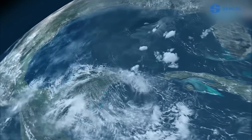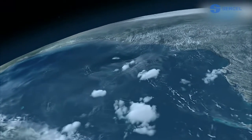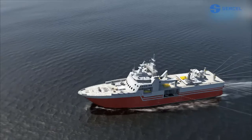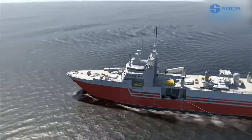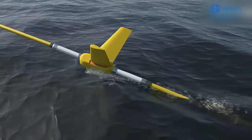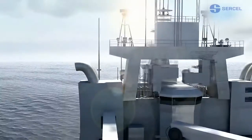Circelle's ongoing innovation strengthens our position as the leader in the marine seismic industry. Forty-six seismic vessels have now been equipped with Circelle technology. Over 2,500 kilometers of Sentinel Streamer are operating across the world's seas and oceans.